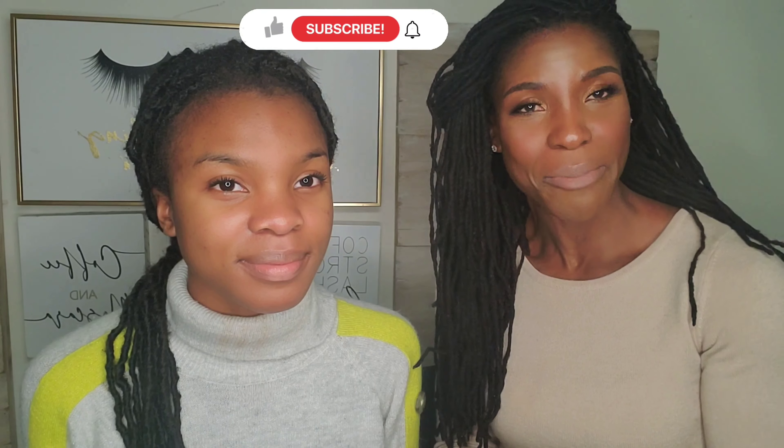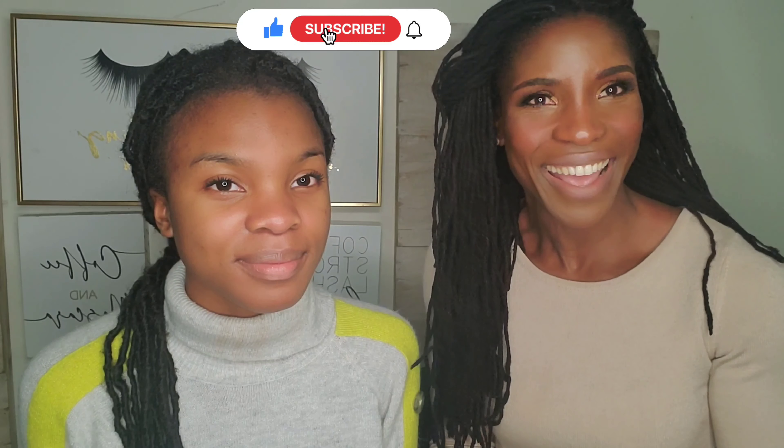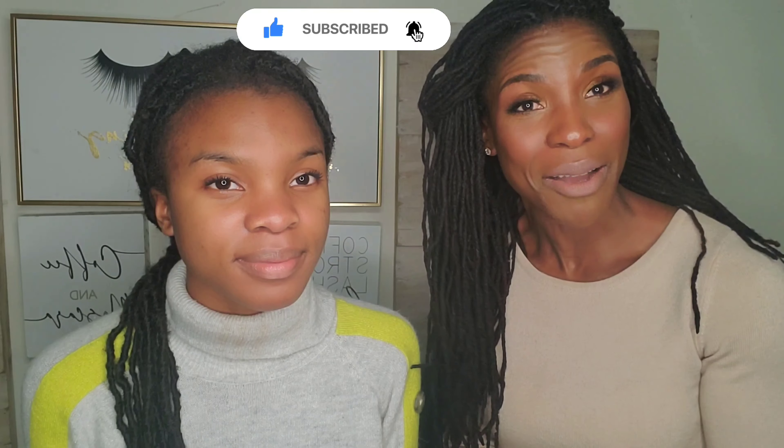Welcome back to my channel, guys. Today I have a very special guest here, my daughter Saray. She had this great idea that she would turn me into her on her channel, which will be linked below. So today I'm turning her into me on my channel. This is a fun one. I hope you guys will stick around. Go ahead and subscribe to her channel. If you're new here, hey, I'm Missy, welcome. This is my makeup, lifestyle, and beauty channel.